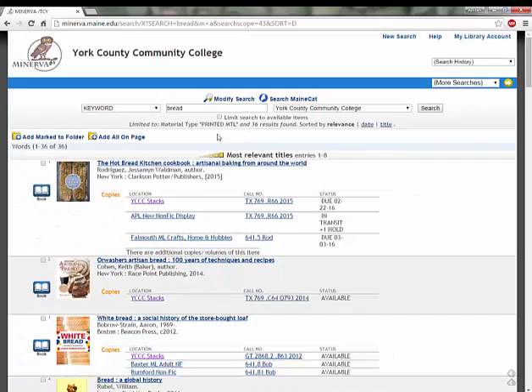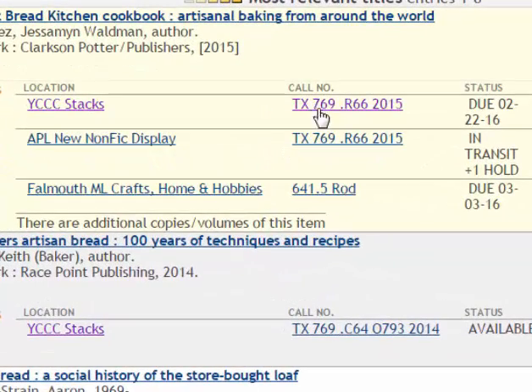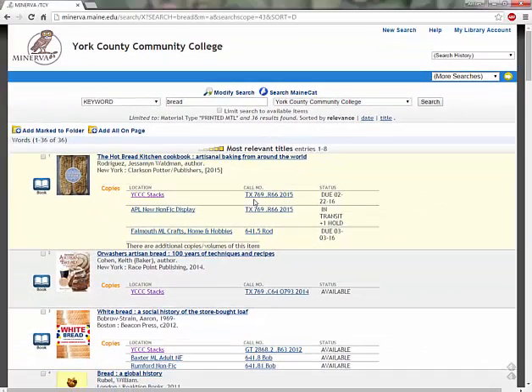On this list, you can see the material type, as indicated by this icon. You can also see the title of the book, the author of the book, and the publication information. You can also see the call number, which is the code on the spine of the book that will help you find it on the shelf. If you don't know how to use this system, please ask the librarians for assistance. We're happy to get the exercise.